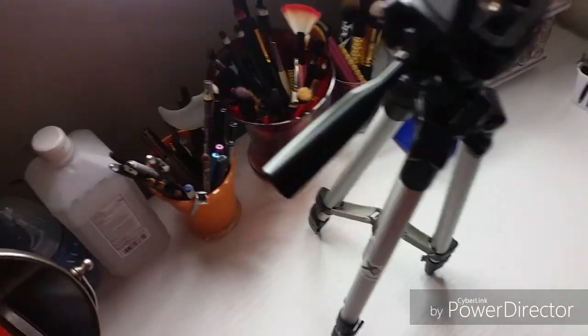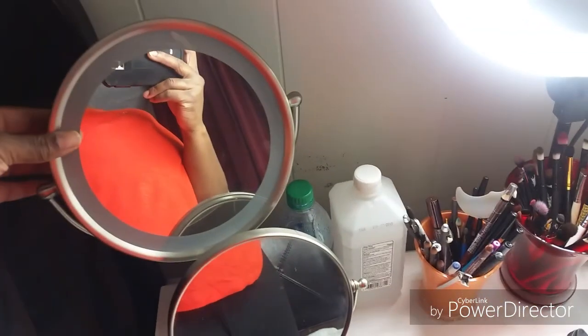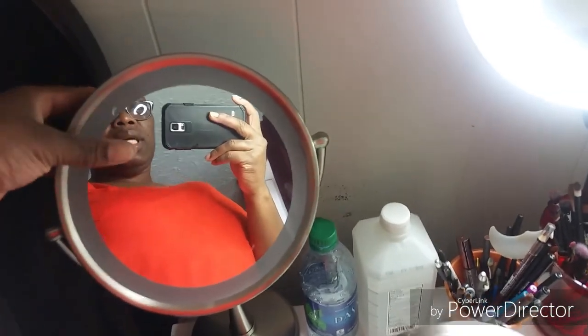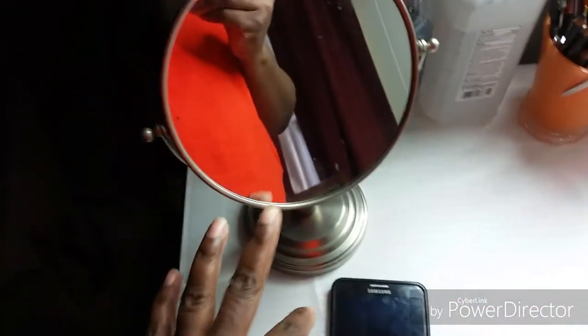This is an electric mirror. It has the normal side and then it has the magnified side. I don't use the magnified side - it's too much for me. I use the normal one most of the time.